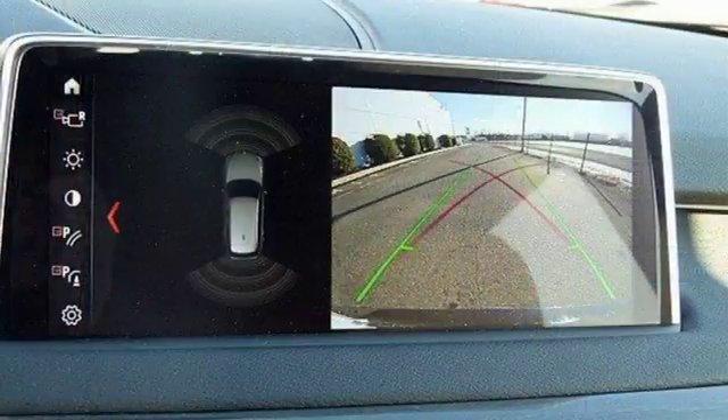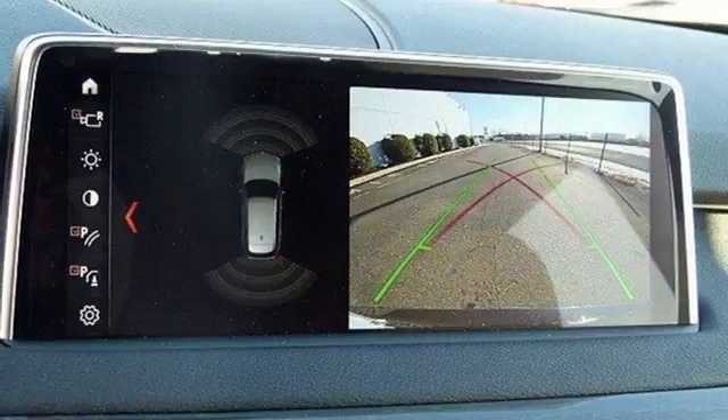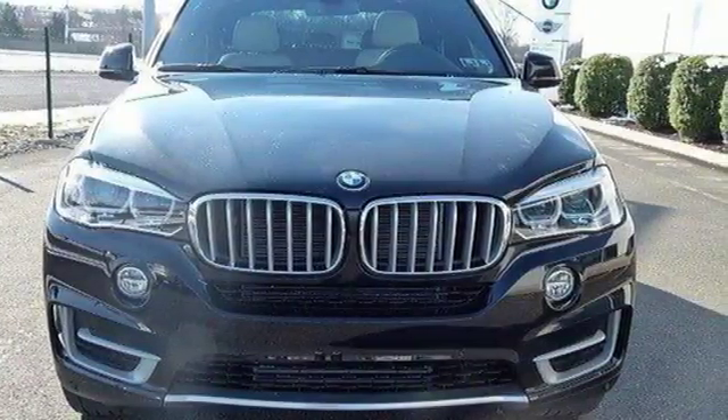The front and rear park distance control and the power tailgate make parking and unloading all your cargo simple as can be. Nothing is out of the realm of possibility when you own a vehicle like this X5. Make it yours today.